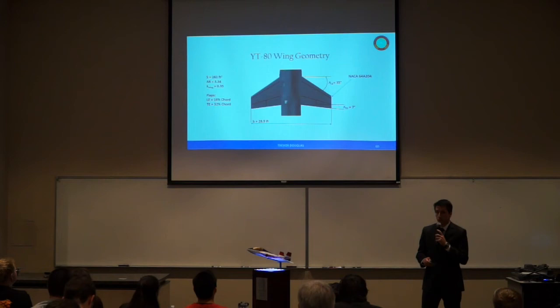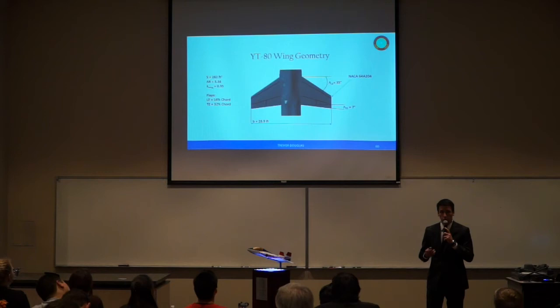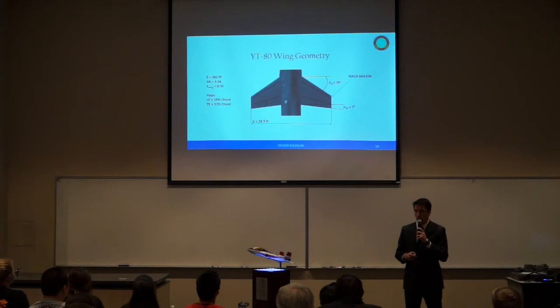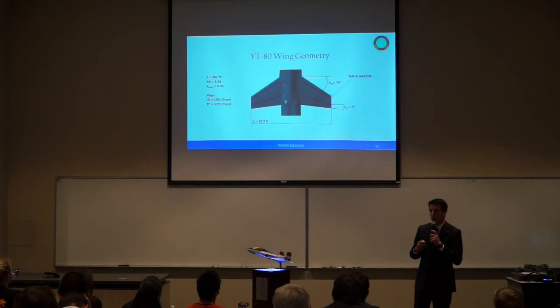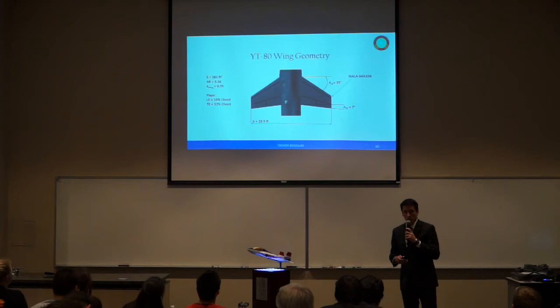The wing featured on our aircraft is a mid-mounted trapezoidal wing with a plan area of 282 square feet, aspect ratio of 3.34, and leading edge sweep of 35 degrees. This sweep keeps the wing well out of the shock waves formed off the nose cone. The airfoil used is the NACA 64A204, also featured on the F-16, chosen for its movement efficiency and low thickness-to-chord ratio of 4%. Leading and trailing edge flap sizes were determined using Roskam's methods and comparison with past fighter and military trainer aircraft, resulting in 16% chord for leading edge flaps and 32% chord for trailing edge flaps.